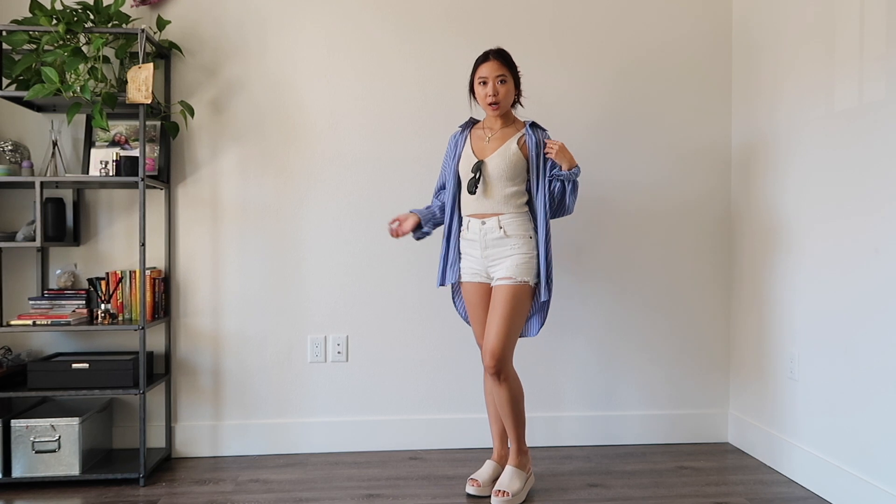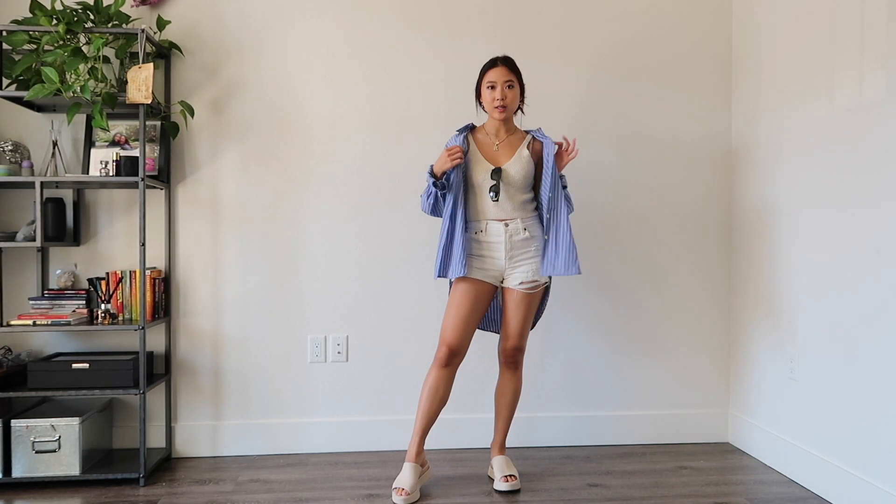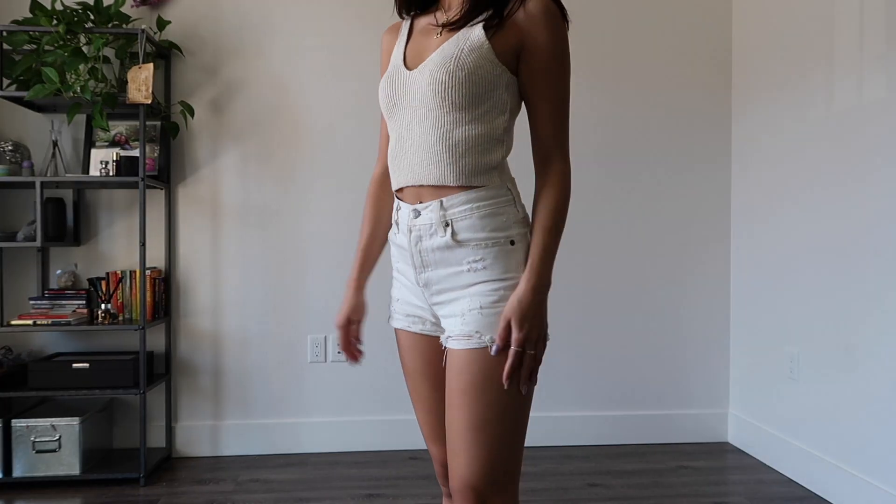This is a super casual look with Levi's jean shorts, a crop top, and just a button down. I kept it pretty summery and just threw this on in case it gets cold. And if it's too hot, I can just wear this outfit without the button down — just jean shorts and a knitted crop top.